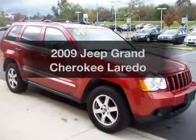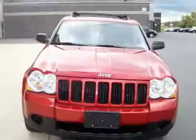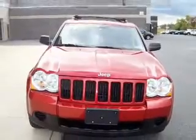Introducing the 2009 Jeep Grand Cherokee. If you're looking for an automobile with great attributes, look no further. With a solid six-cylinder engine that responds smoothly to its automatic transmission.